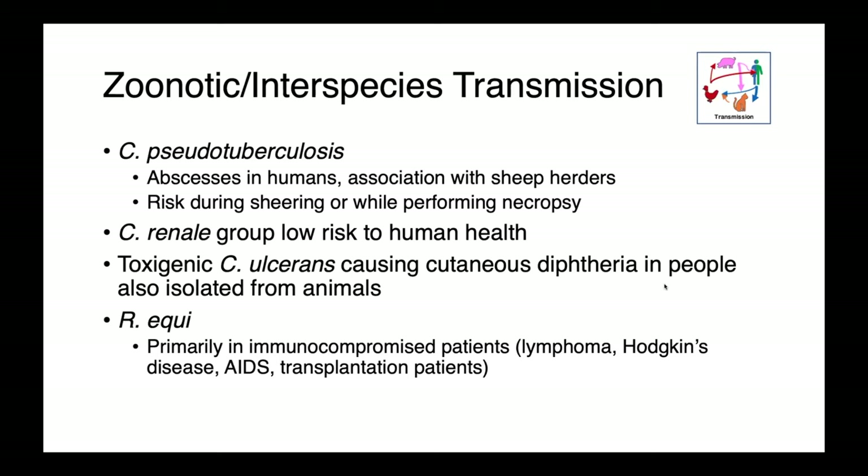The Corynebacterium renale group is generally considered a low risk to human health. Toxigenic Corynebacterium ulcerans — producing diphtheria toxin and causing cutaneous diphtheria in people — has also been identified from animals, so there's potential risk in the case of skin infections. Rhodococcus equi is not typically considered contagious from individual to individual, but people most susceptible would be immunocompromised patients — those with lymphoma, Hodgkin's disease, AIDS, or transplant patients on immunosuppressive therapy.